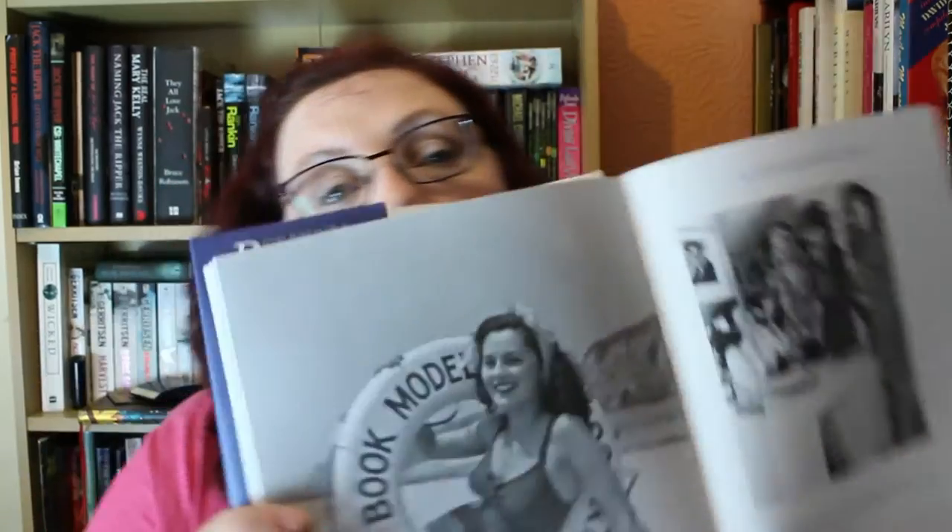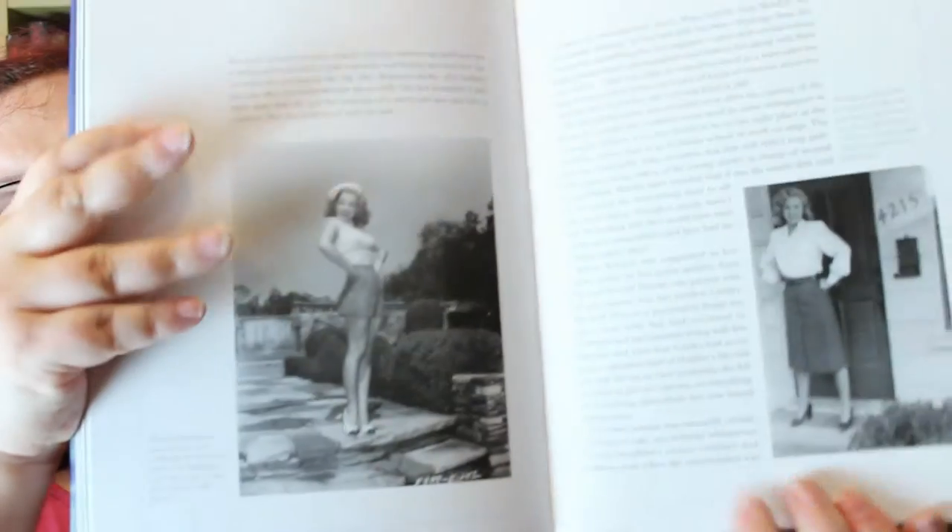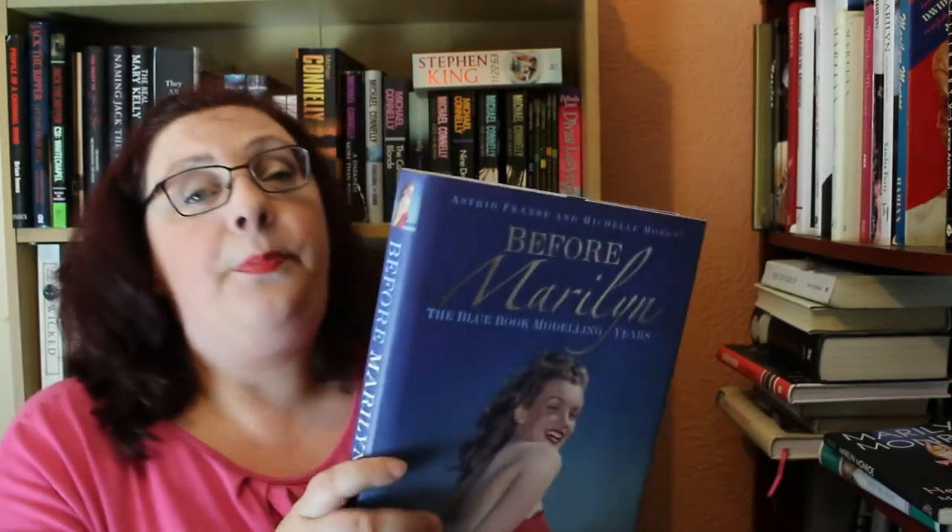Marilyn signed on to the Blue Book agency — it was her first agency. Jayne Mansfield also later signed on. This book is filled with photos from the Blue Book archive, not just of Marilyn but of everybody else. There's Marilyn's entrance into the Blue Book Model Agency and photos by David Conover and Bill Purcell. These are gorgeous color pictures and it's a beautiful insight to how she got started with her modeling career and then later her acting career, and to the woman who really discovered Marilyn — Emmeline Snively, who gave her a chance and lent her the money to do the course.